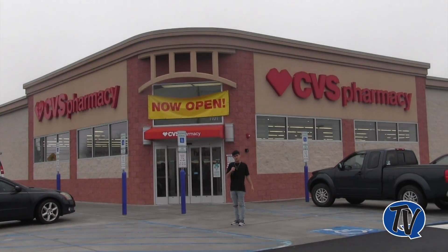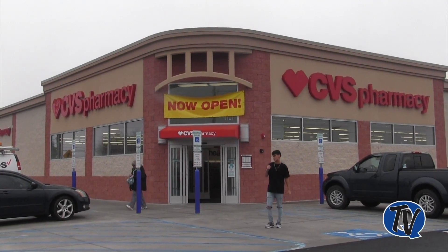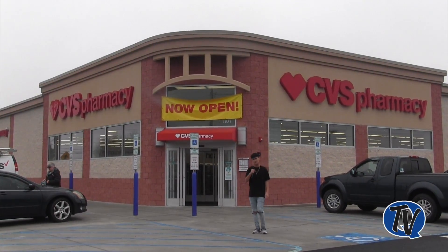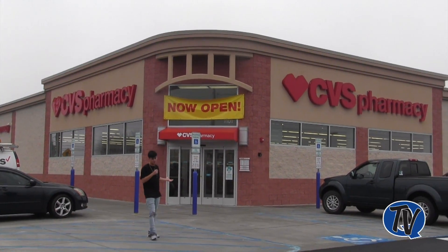One of the newest additions to Quaker Town is the new CVS Pharmacy. It's right across from the Wawa on 309. The CVS was just put here a couple weeks ago and it's just open.